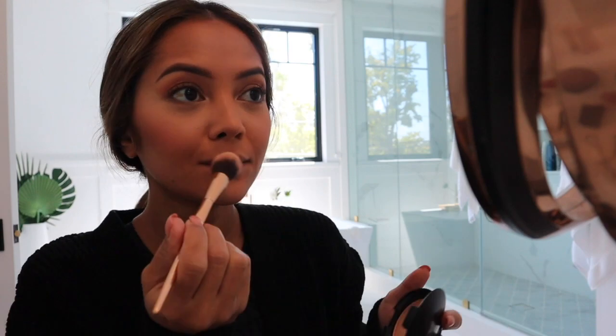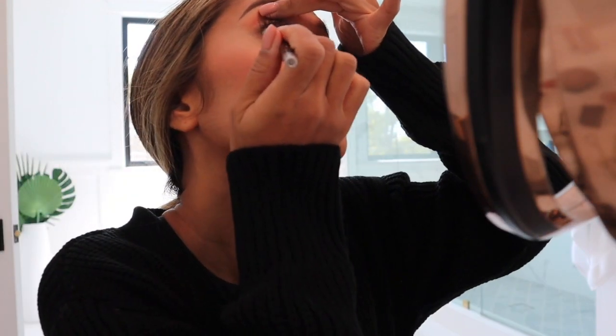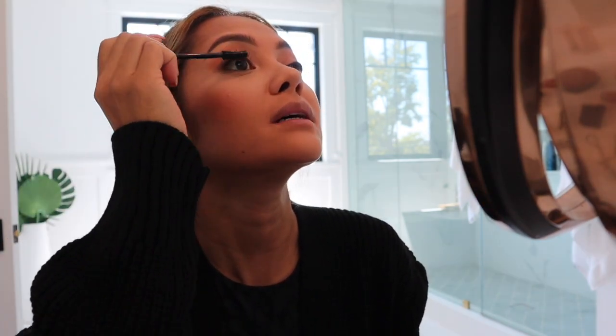My lips are always so purple in the morning because I'm always freezing. I'm going to add some liner to my waterline and use my Lash Sensational mascara — waterproof, because it helps my lashes stay curled.